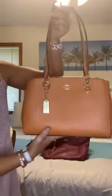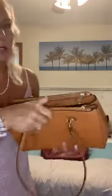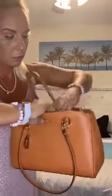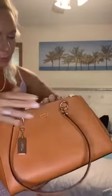So these are my Coach bags. This one is like a fall one — it's like a burnt orange sort of color. It's got two zippers up here and side pockets. It comes with another strap so you can make it a crossbody or whatever. It's got a lot of room in it.